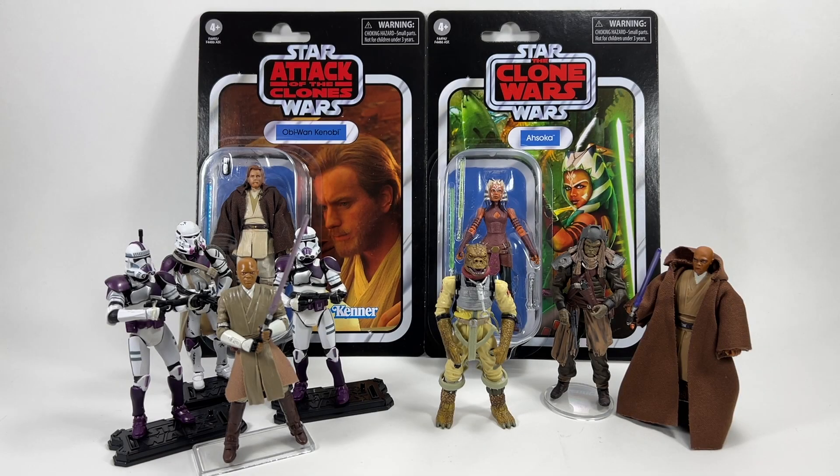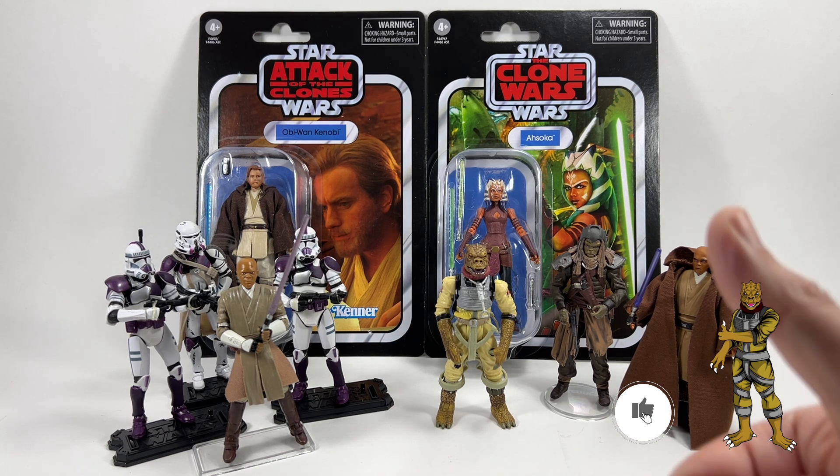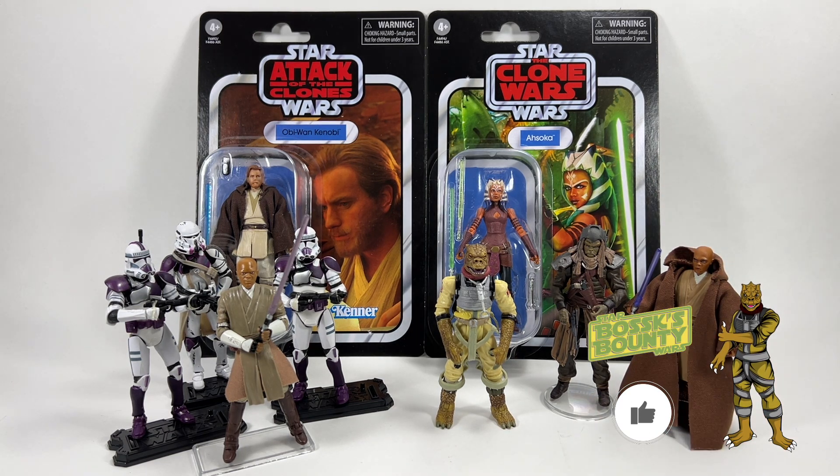Hi there Star Wars Collectors and welcome to another Boss Bounty video and welcome to episode 121 of Ask Boss Bounty. This is the weekly series that drops every Sunday where I answer your questions from the comment section below. If you do have a question for next week's episode please leave it in the comment section. If you enjoy this week's episode please drop a like down below because it really does help the video and the channel.